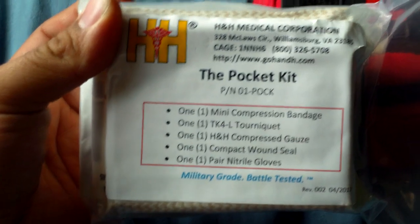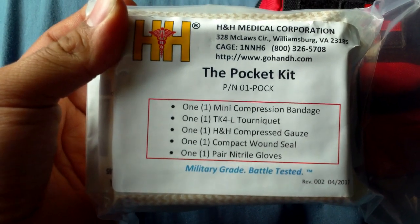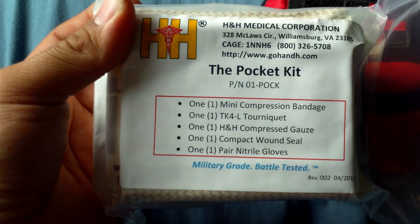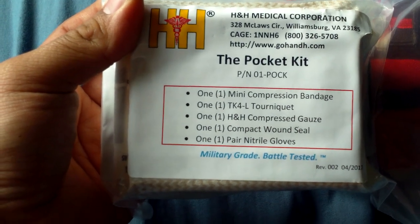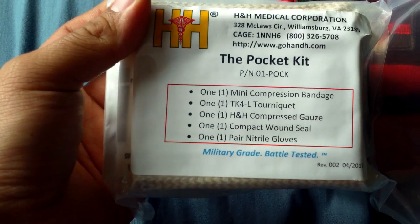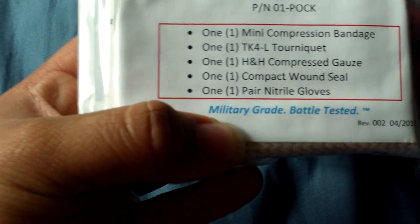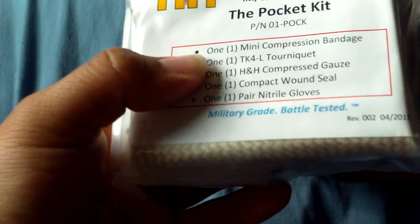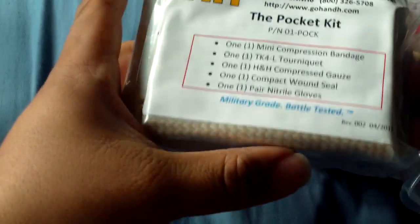This actually comes as a kit. Here's what you get: one mini compression bandage, one tourniquet, one compressed gauze, one compact moon seal, and one pair of nitrile gloves. And of course you can't leave without 'military grade' on there. I always laugh whenever I see that on stuff, but maybe that's just me.